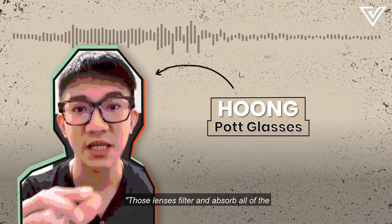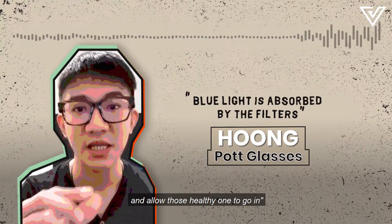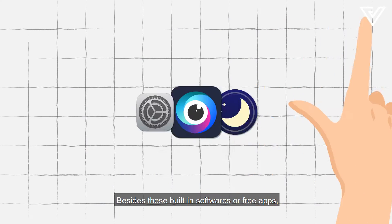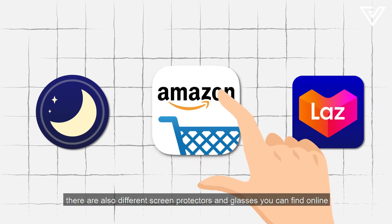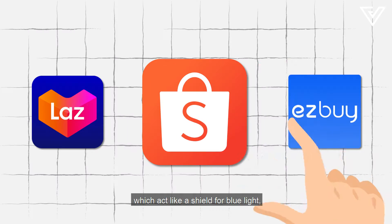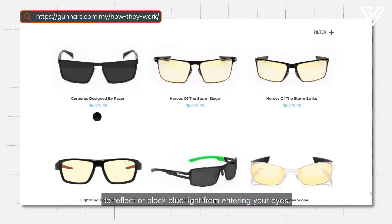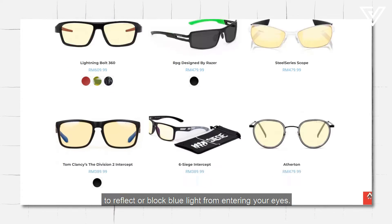Those lenses filter and absorb the harmful percentage of blue light, allowing the healthy ones to pass through. Besides these built-in software options or free apps, there are also different screen protectors and glasses you can find online, which act like a shield for blue light because the lenses are tinted amber to reflect or block blue light from entering your eyes.